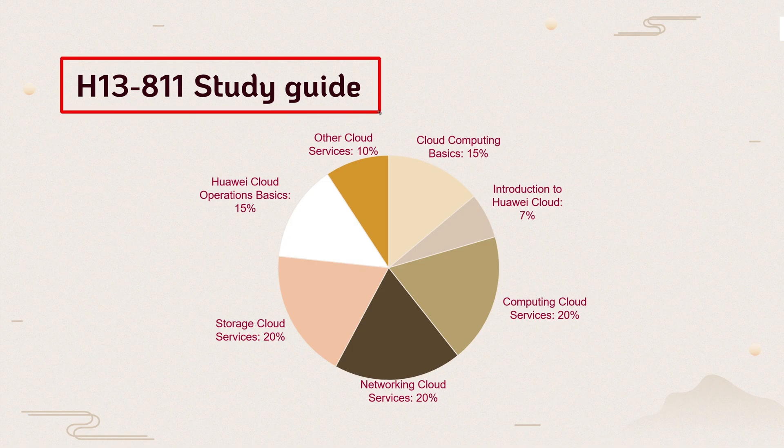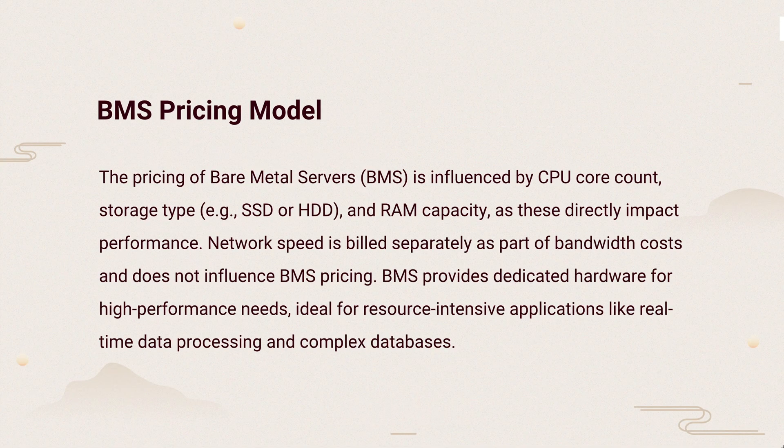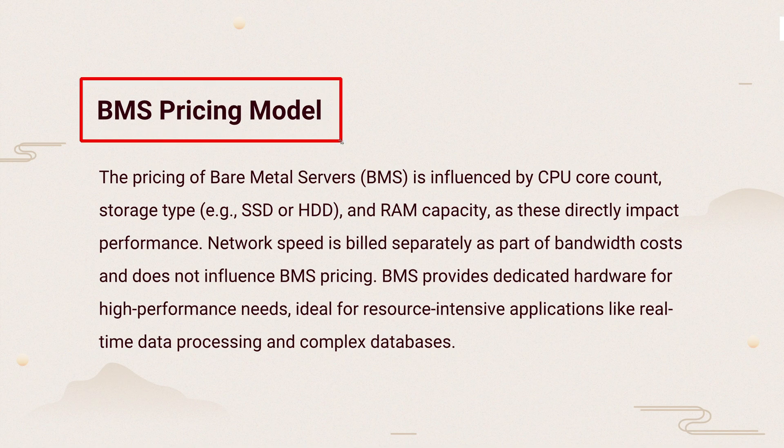Study Guide. Question 1: Which of the following factors does not impact the pricing of Huawei Cloud's bare metal server? The knowledge points of this question are BMS pricing model.